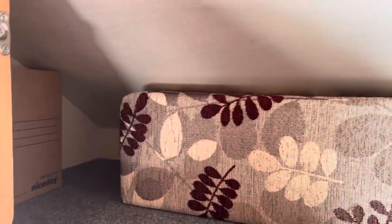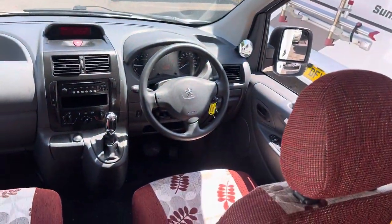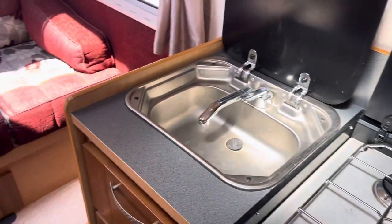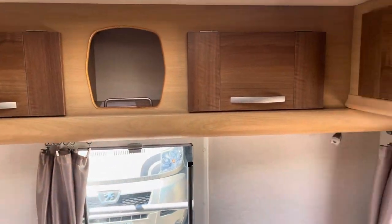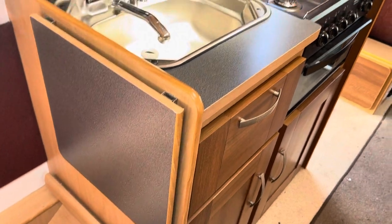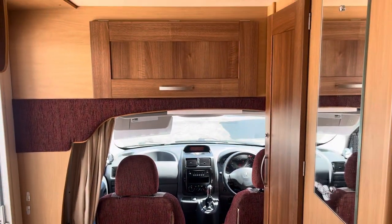Nice bit of storage up here — that brown box has got all the manuals and leaflets in. All around in lovely condition; wouldn't have looked a lot better or different when it was new. Any questions, please ask. A bit of extra worktop on the end of the kitchen.